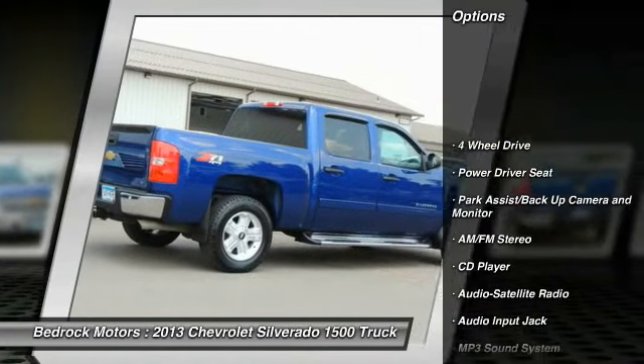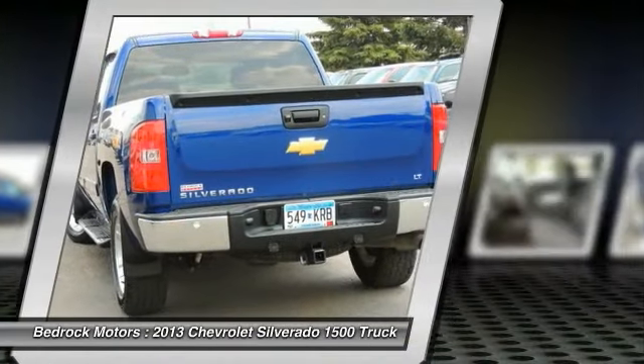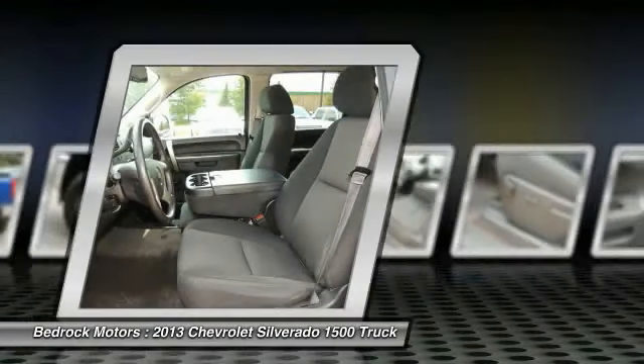Traction control, anti-lock braking system, four-wheel drive, home link garage door opener, power steering, air conditioning, aluminum wheels, cruise control, climate control automatic, climate control multi-zone.